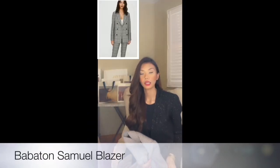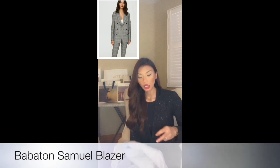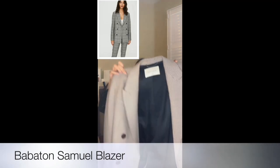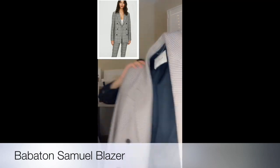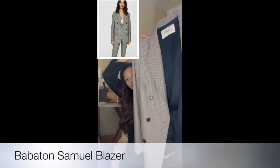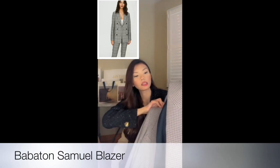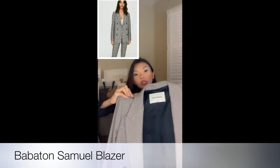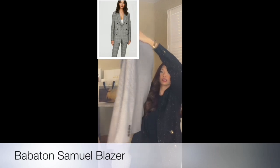Next I'll be talking about the blazers and trench coat I was wearing in the video. This first one is a plaid blazer — it looks really, really good. It's from Balaton in size 2. I'll leave a link down below in the description. Here's how it looks from the front and the back.